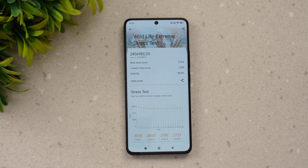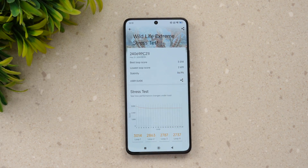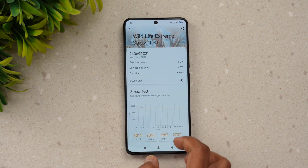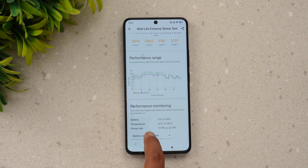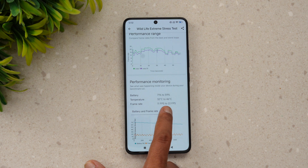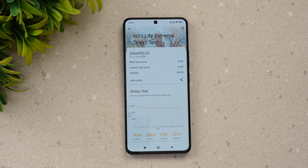The Wildlife Extreme Stress Test is complete. The best loop score is 3014 and the lowest loop score is 2619, giving a stability rating of 86.9% — quite good. During the test the battery dropped from 71% to 59%, a 12% drop, and the temperature rose from 32°C to 46°C. The frame rate ranged from 11 fps to 22 fps. Overall, 86.9% stability is a strong score for this device.